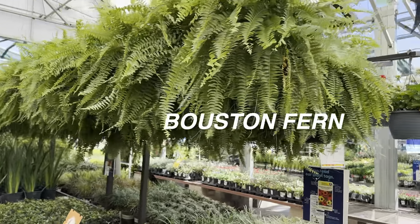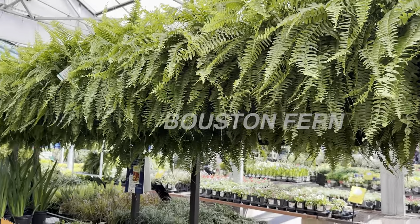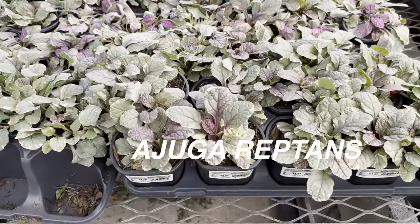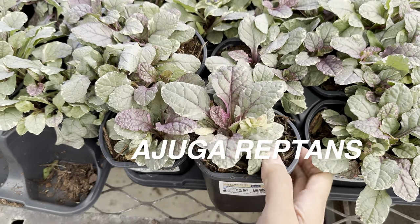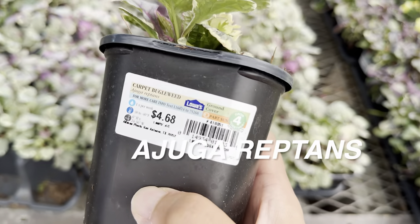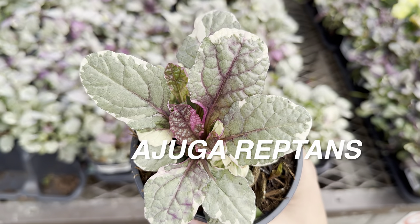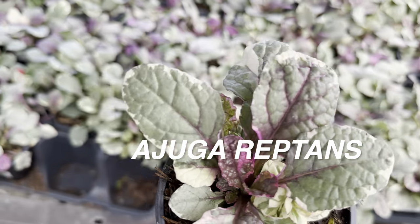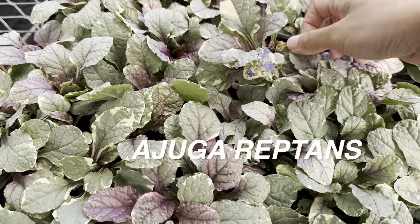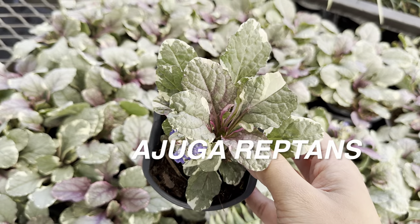Here are some lush, full Boston fern hanging baskets — two for $24. Plant foldies, let me know if you grow Boston ferns and what your care tips look like. And here we have some Ajuga reptans — these are ground covers. The variegated Ajuga is $4.68 and I'm definitely picking this up to try growing in a planter and possibly indoors. They're easy to propagate as well since they're crawlers and make good ground cover. This one has a little purple bloom on it — I first saw ajuga at a local plant nursery in Austin, Texas.